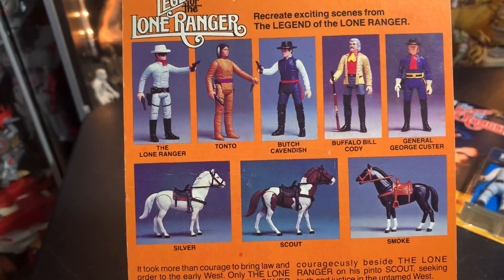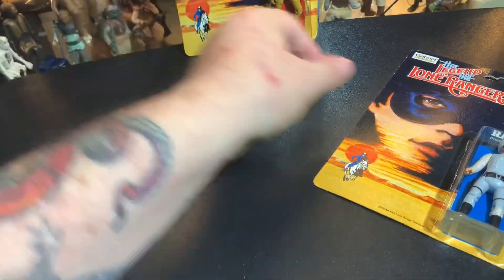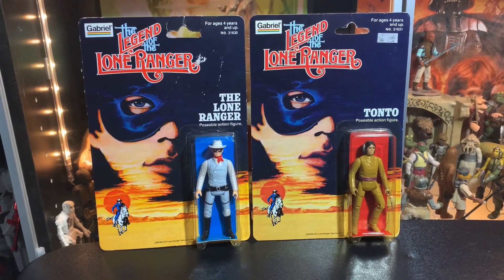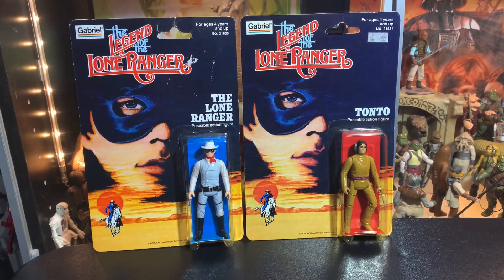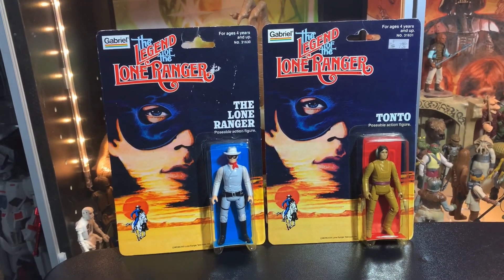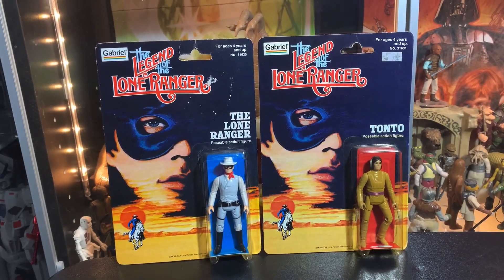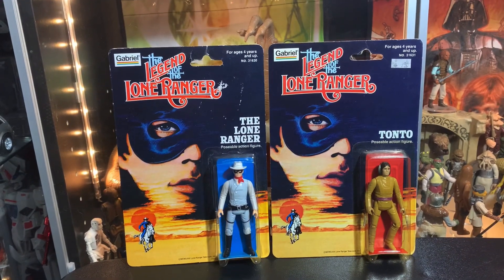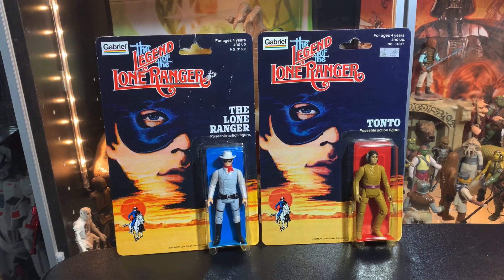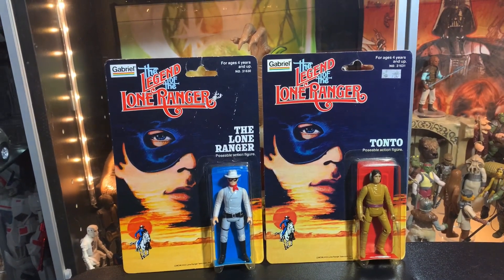I have seen some other versions of Tonto that came with a bow and arrow, but I haven't seen a packaged one — I see loose figures like that all the time. So I don't know if they switched it at some point. I've got to find somewhere to do a lot of research on these guys. I wouldn't mind finding loose figures with the horses, but they seem to go for quite a bit at auction — we're talking hundreds of dollars. I found these packaged for around $30 to $40 each. The Lone Ranger was about $30, but he's a little scuffed up, where Tonto was around $40 but with a much nicer card back. Seems like the horses are more rare — I guess they broke a lot.